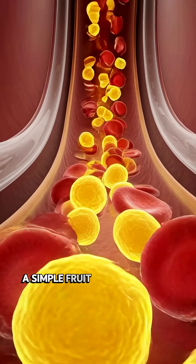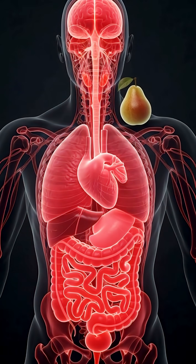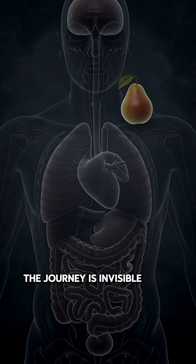A simple fruit, yet inside your body, pear becomes fuel, balance, clarity. The journey is invisible. Until now.